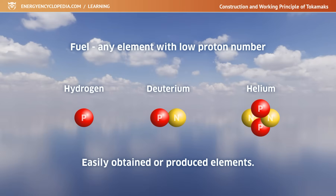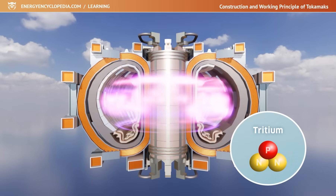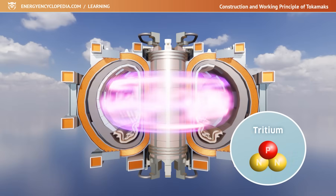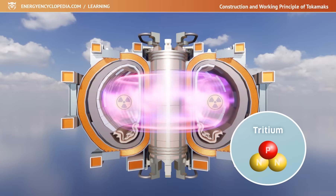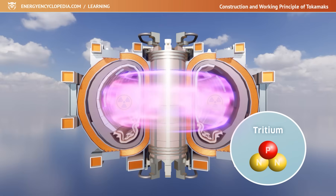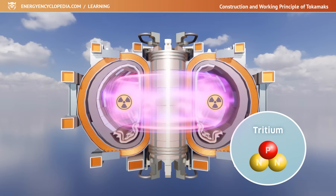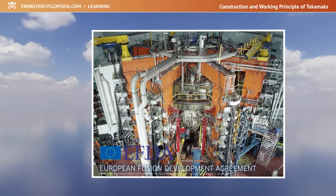In most experiments, the properties of the created plasma are only studied in Tokamaks. This is because radioactive tritium is used in real practical experiments with the aim of achieving nuclear fusion, and this, if used, would inevitably activate the structures of the equipment and make it impossible to perform maintenance in the vacuum vessel by humans. Of all the experimental Tokamaks, only two have passed the deuterium-tritium experiment to date: JET from the United Kingdom and TFTR from the United States.